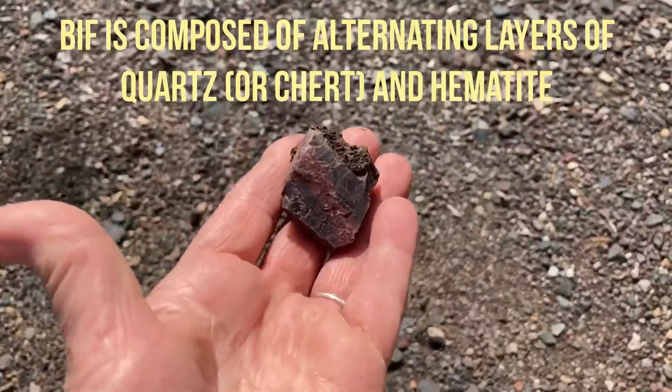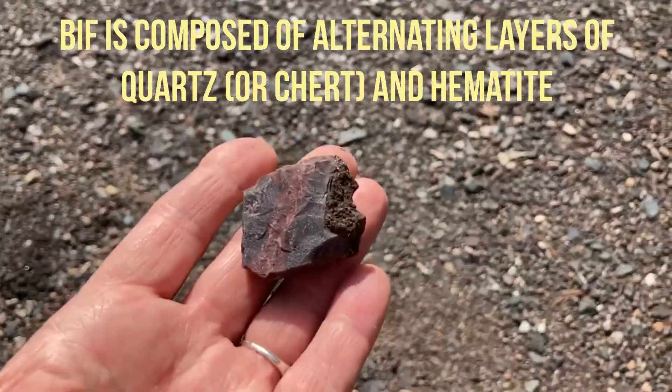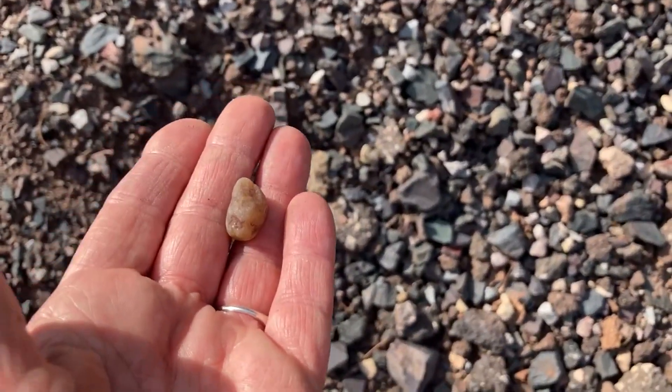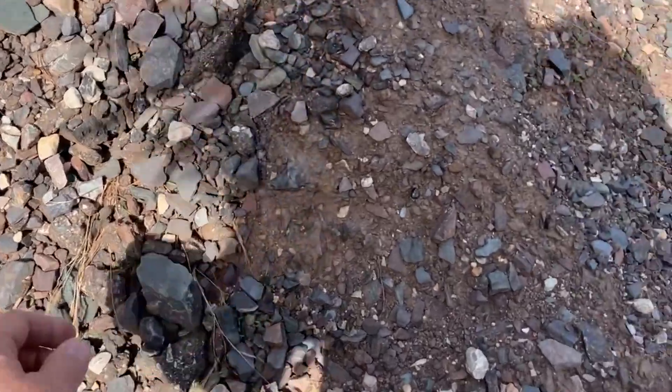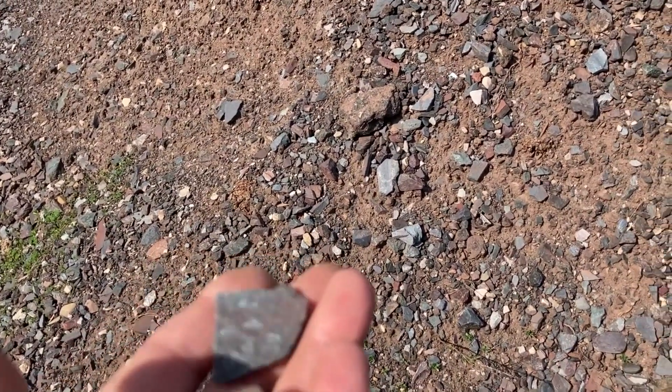Banded iron! Not the best piece. Could it be a little agate? Look at that — hematite is shining.